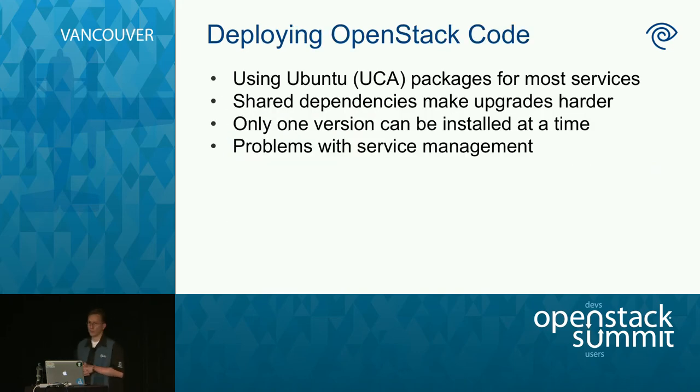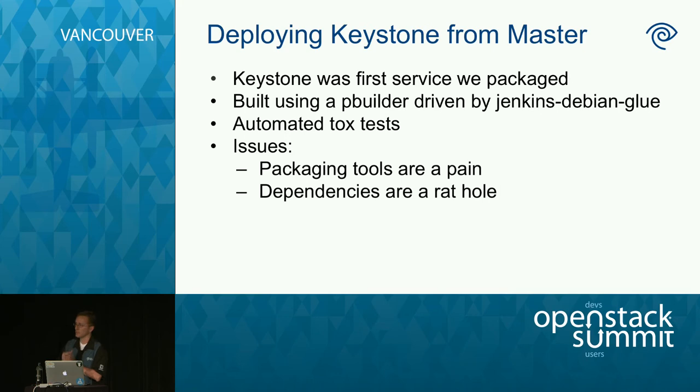For deploying OpenStack code: we run on Ubuntu and use the Ubuntu Cloud Archive repo for all packages. Installing via Debian packages is nice in some regards — it manages versions, gives default configurations, starts services, sets up databases. But in our case we want to control when a service goes up or down and when a database gets touched. We've had success using the default Ubuntu and Canonical packages, but they haven't always been completely ideal in every situation.